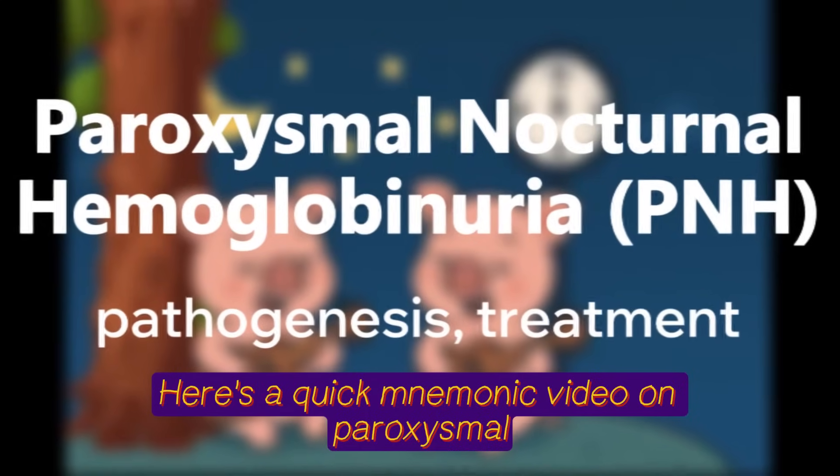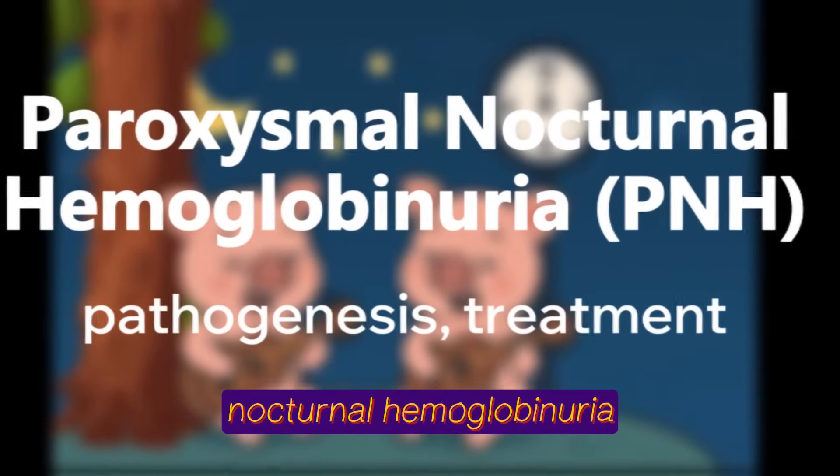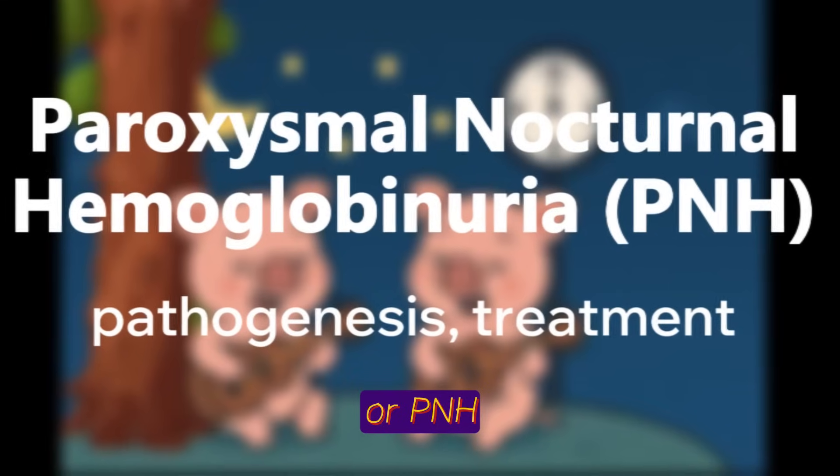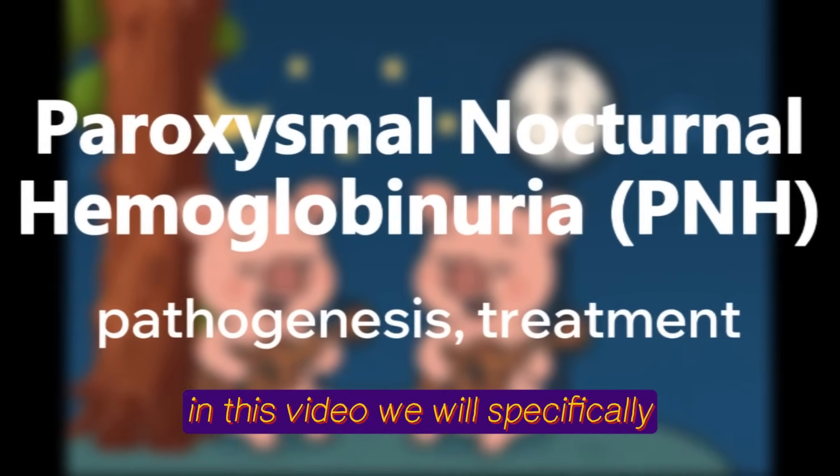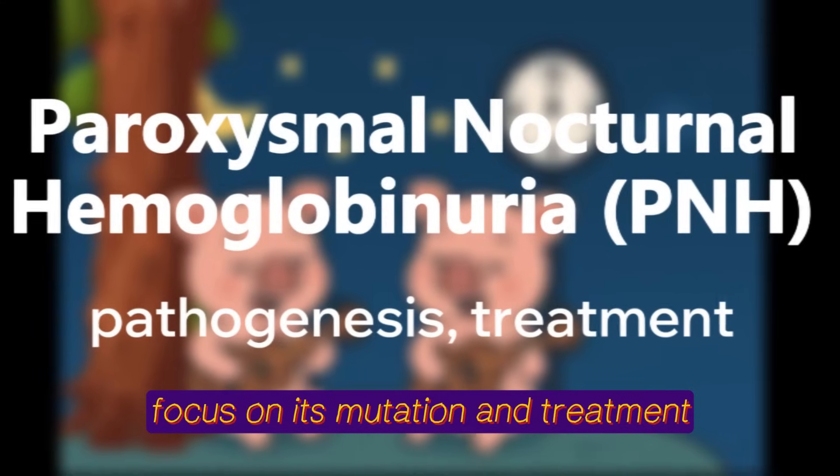Here's a quick mnemonic video on paroxysmal nocturnal hemoglobinuria, or PNH, a type of hemolytic anemia. In this video, we'll specifically focus on its mutation and treatment.